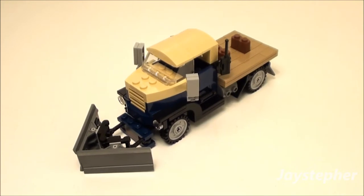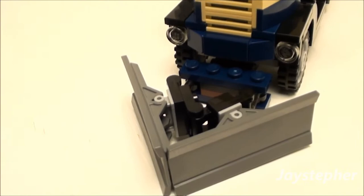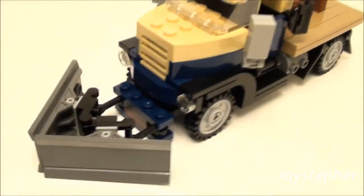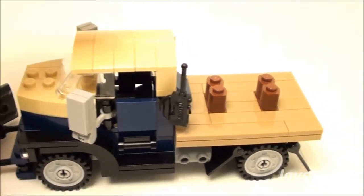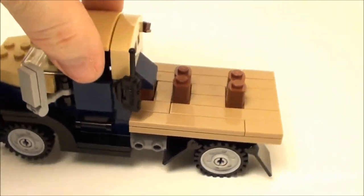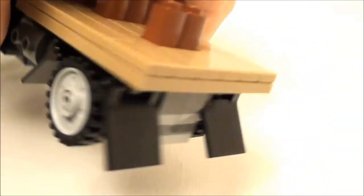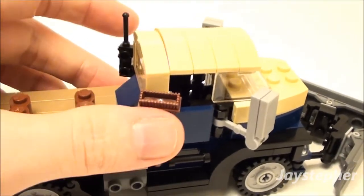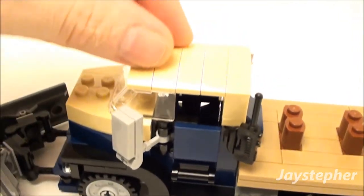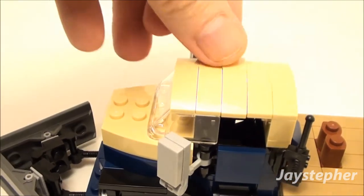Next up we have the snow plow. You got the snow plow attachment here, and that can be removed if desired. You got the flat bed on the back, some side mirrors, and mud flaps on the back tires — a nice catchy touch. On one side you get the broom, and on the other side you get the radio. Now let's take a look inside the cab.